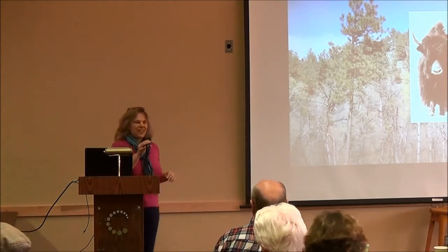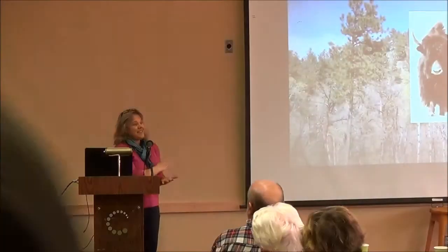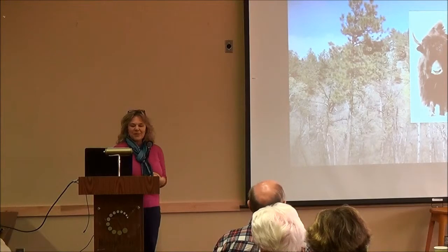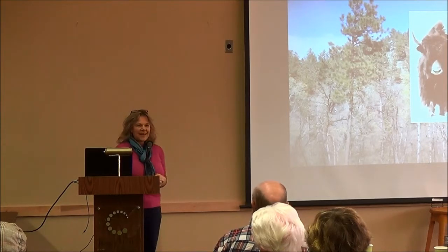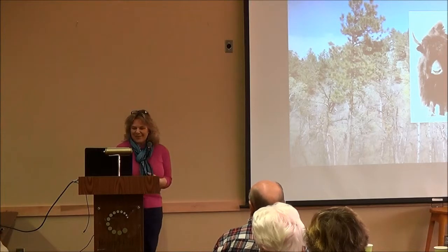Thank you, Janet, and thank you for the invitation. We're really delighted to be here. We are really just at the ground level of getting this venture going — we're just starting, learning as we go. Hopefully we can share a little bit about what we've learned about Yak and about becoming new farmers well into middle age.